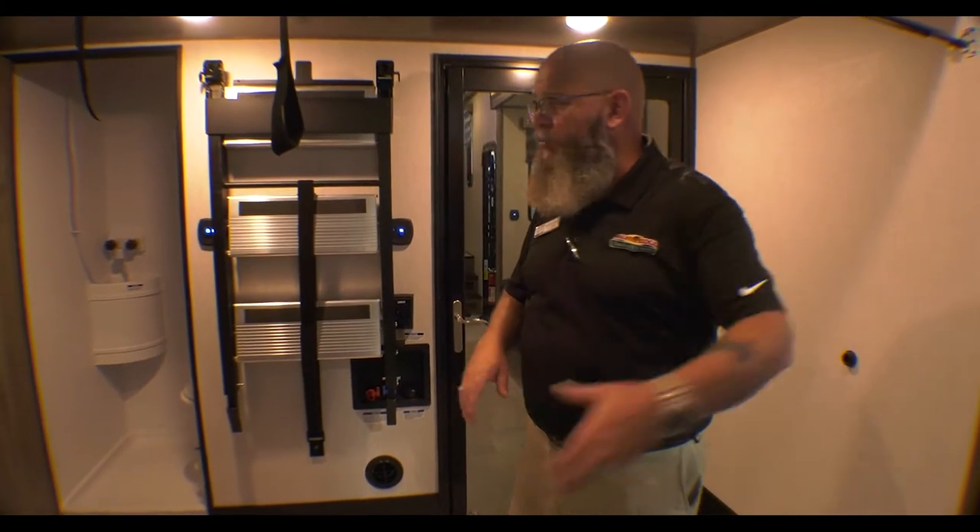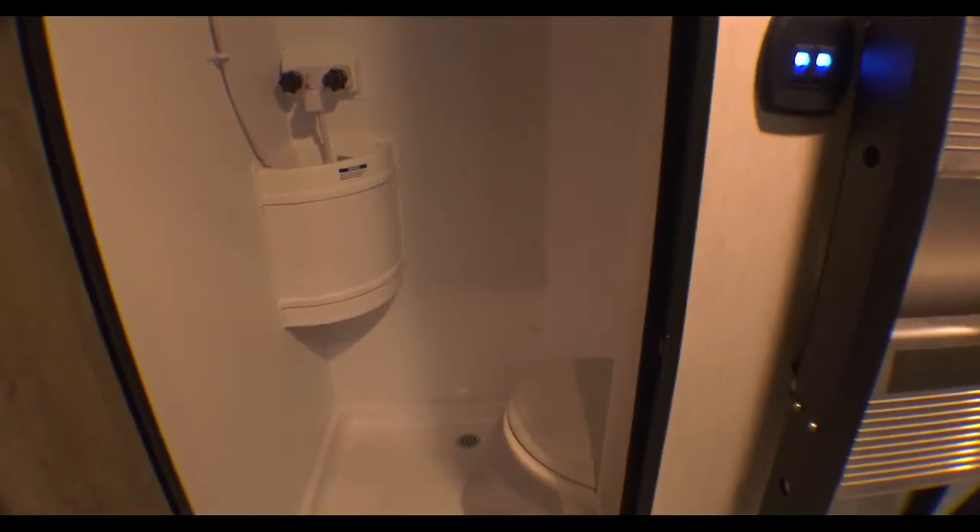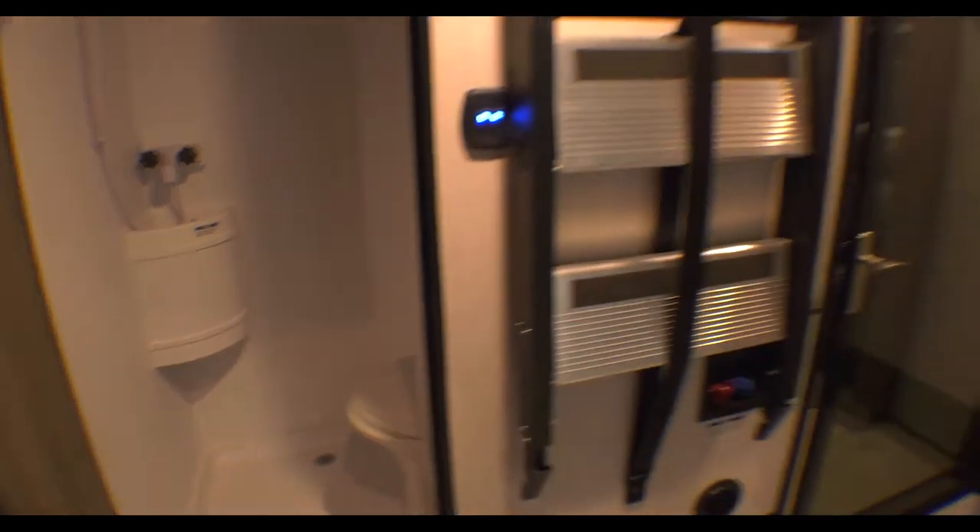If you've got guests coming over, they can walk right up on the patio. And you actually have a full bath back here. In this Rogue Armored, they put a wet bath in there, so you've got a toilet, a shower, and a sink — everything like that. You can do all your business all at the same time.